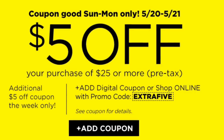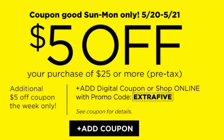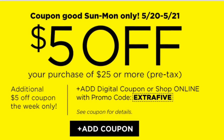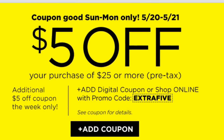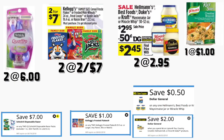Hola, bienvenidos nuevamente a mi canal. Espero estén pasando una muy bonita fin de semana. En este video les quiero compartir algunos escenarios para la tienda Dollar General usando su cupón digital que recibimos — este es nuevo de cinco dólares en la compra de 25, válido solamente para hoy y para mañana, mayo 20 a mayo 21. En el primer escenario va a comprar dos de los rastrillos de Schick, que están a seis dólares cada uno.